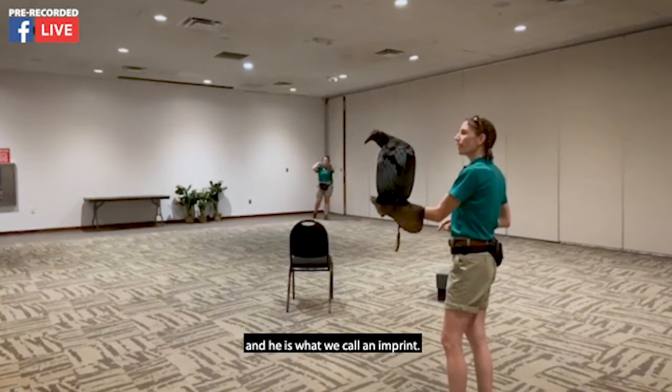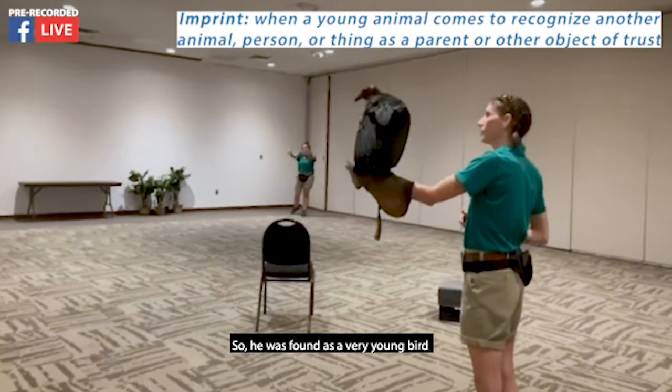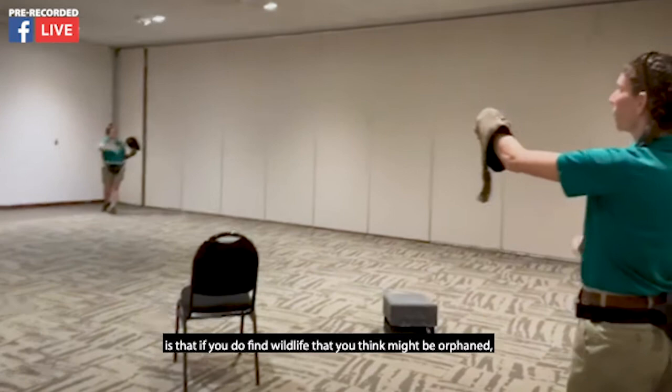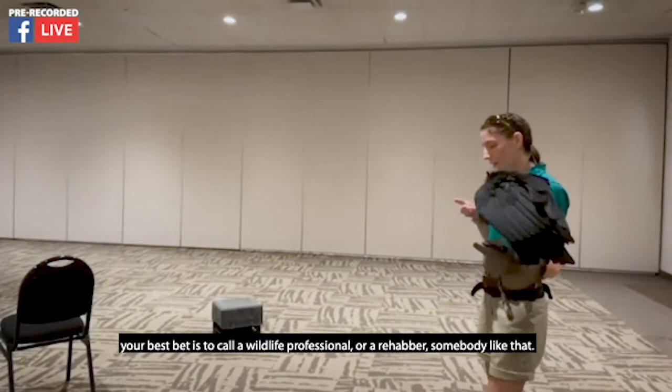He was found as a very young bird and was believed to be orphaned by his parents. One of the things I like to point out to people: if you do find wildlife that you think might be orphaned, your best bet is to call a wildlife professional, a rehabber, or somebody like that. They can properly assess the situation.